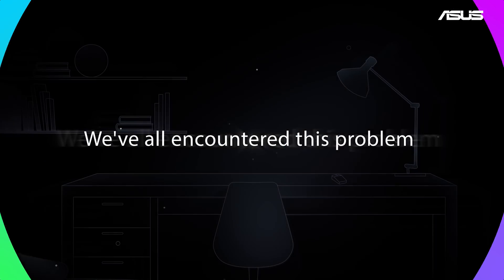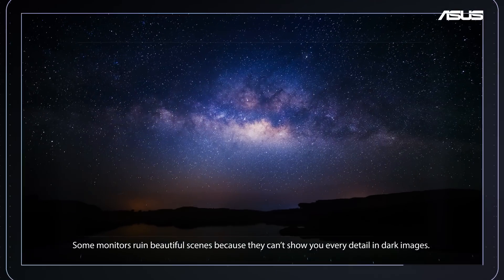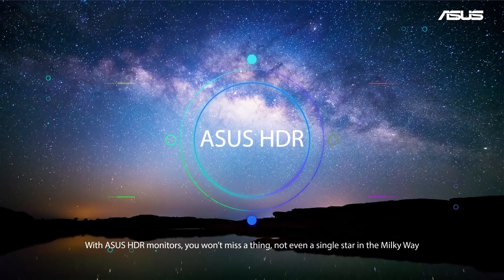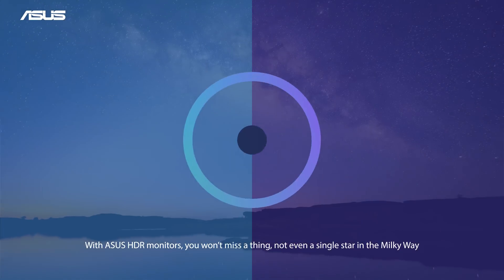We've all encountered this problem. Some monitors ruin beautiful scenes because they can't show you every detail in dark images. With ASUS HDR monitors, you won't miss a thing — not even a single star in the Milky Way.